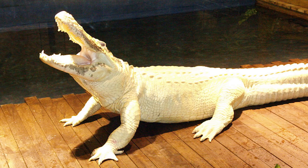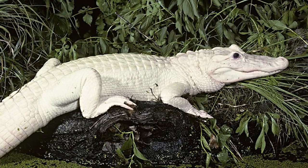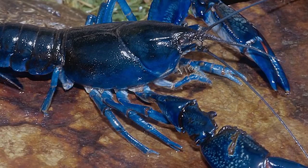These animals are born with a genetic defect which makes them lack pigmentation. You're also very unlikely to spot one in the wild, so you have to go to a zoo called Gatorland in Florida in order to see one.